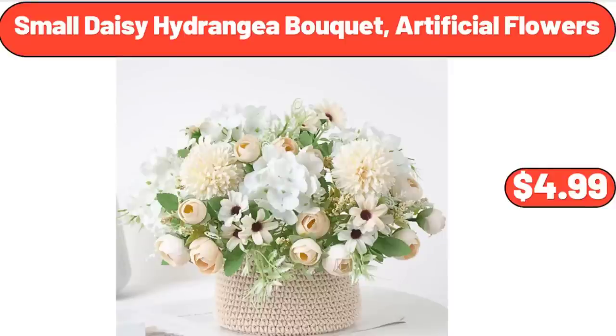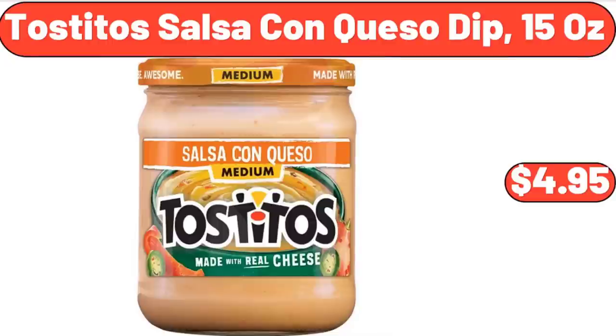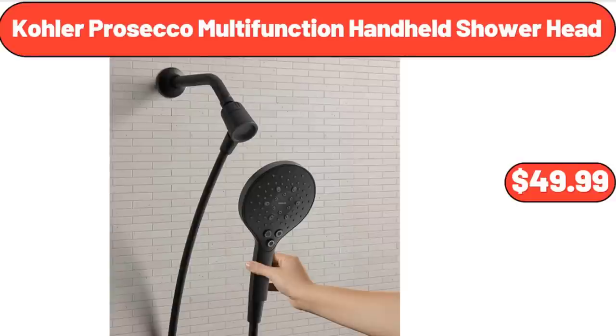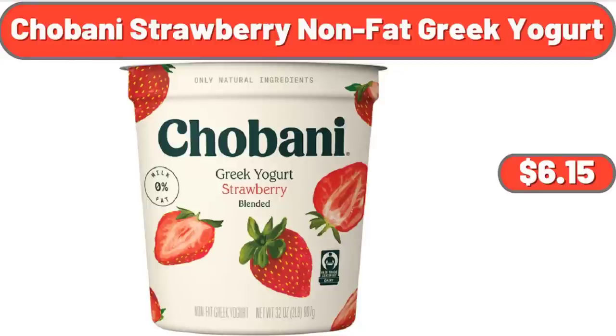Small daisy hydrangea bouquet artificial flowers, $4.99. Garden Line 50-foot garden hose, $14.99. Tostitos salsa con queso dip 15 ounces, $4.95. Kohler Prosecco multifunction handheld shower head, $49.99. 3-piece acacia wood salad serving set, $29.98. Chobani strawberry non-fat Greek yogurt, $6.15.